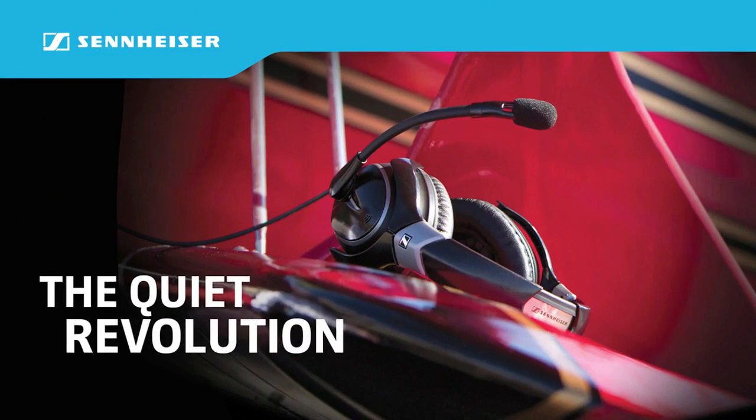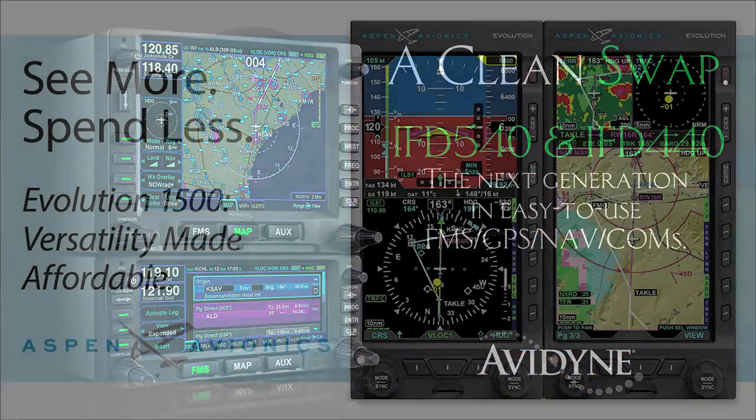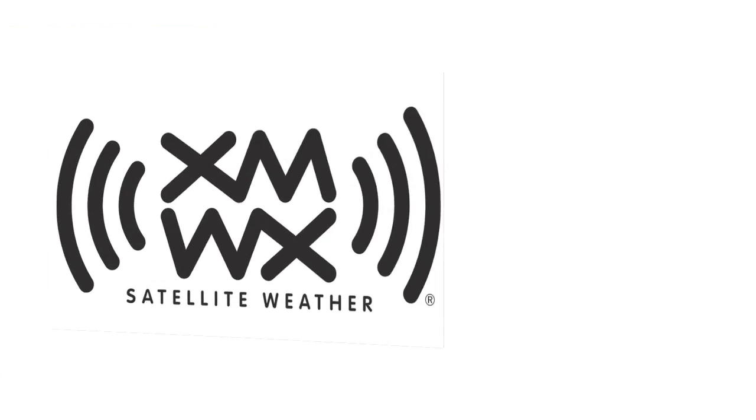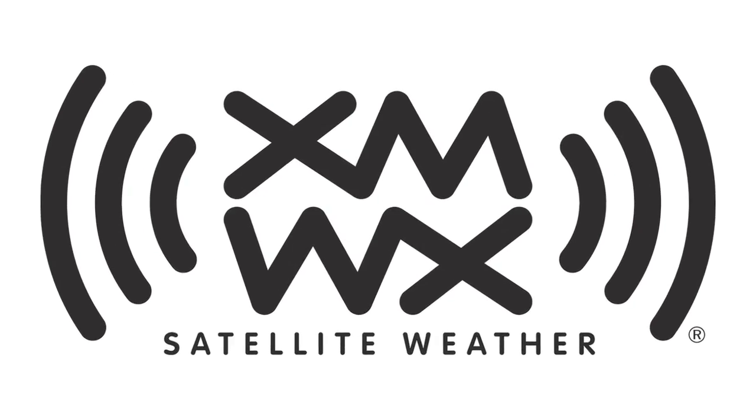Brought to you by Sennheiser — join the quiet revolution. By Avidyne — flying made simple. By Aspen Avionics — a new way to look at avionics. And by XMWX Satellite Weather — full perspective on any compatible device you choose.